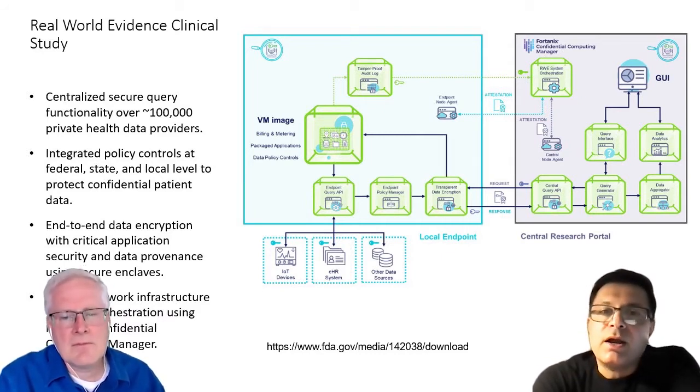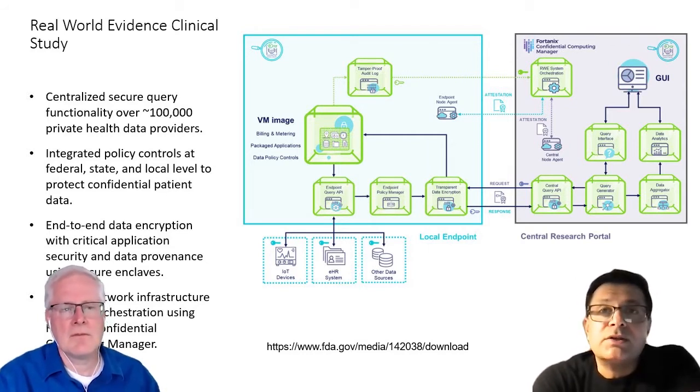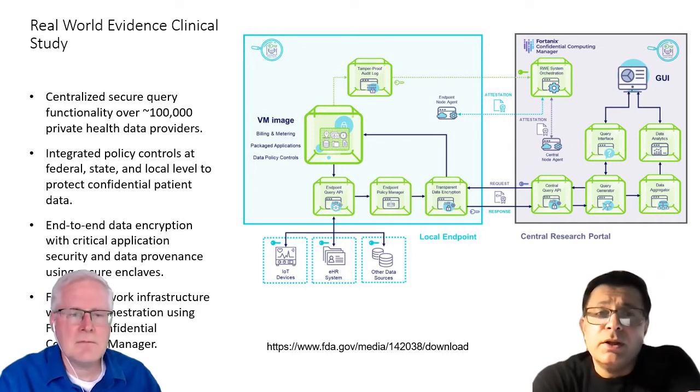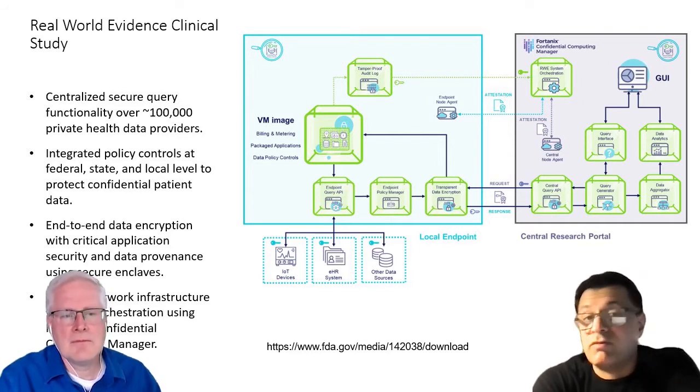One use case was: can I find any correlation between people who take drug X and have condition Y, when drug X has nothing to do with the treatment currently offered for condition Y? For example, does a diabetes drug have any pro or adverse effects on people who have cancer? Normally these two sets of data would not be in the same place because they are handled by very different types of providers — some may be labs, different specialists, hospitals, etc.